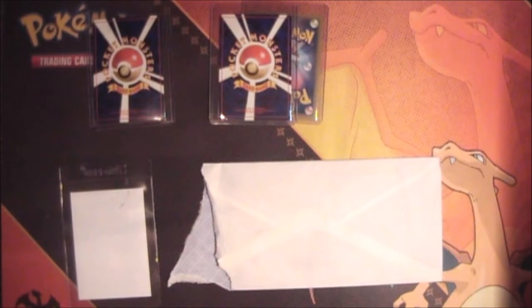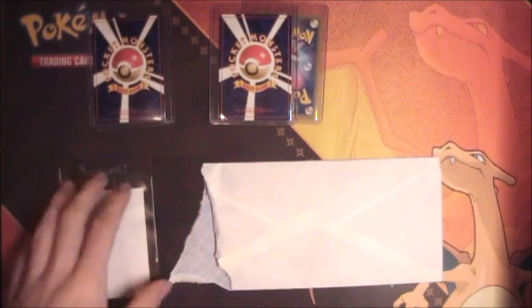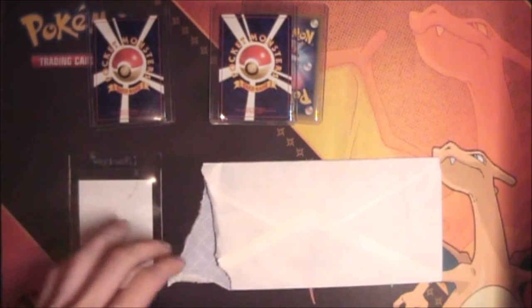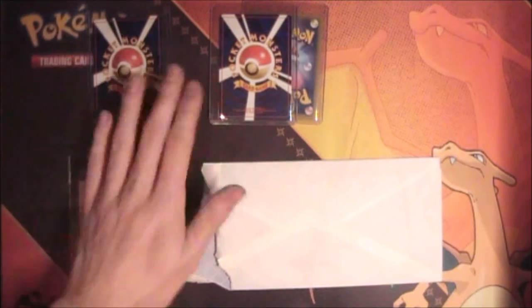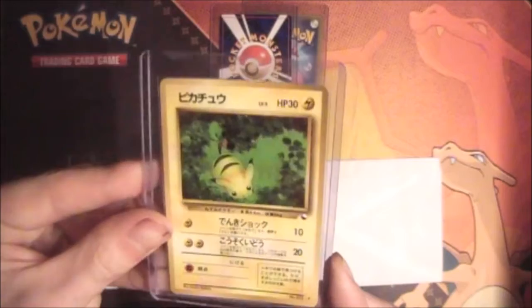Well hello guys and welcome to another Pelipper Post. Today I have a BCBM — I have actually four packages. I already ripped them open and threw the envelope out because I was so excited, but I actually bought all four of them. Starting off we have this beautiful looking Vending Pikachu.